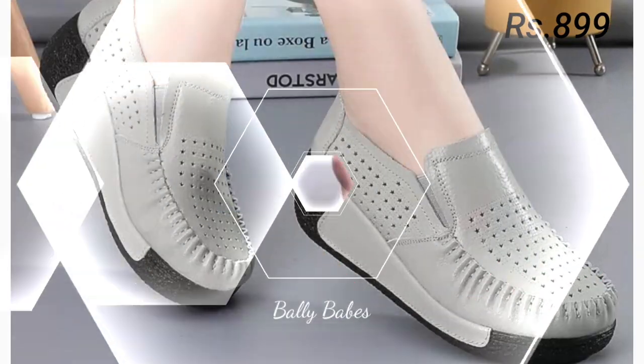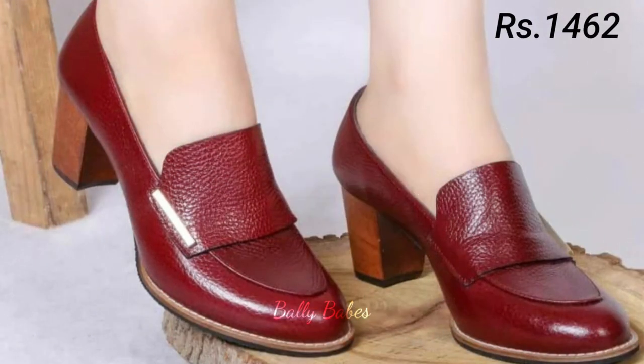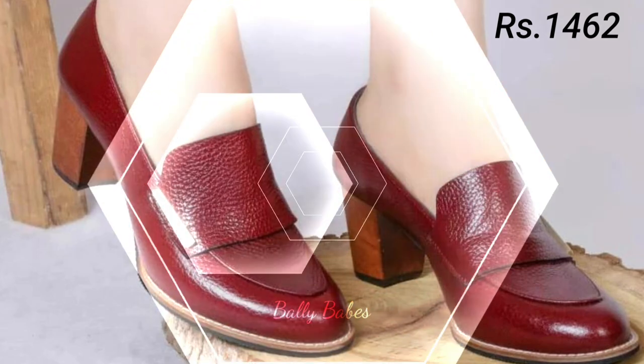Variations are endless — you can go for any color, any pattern, and any design as per your choice.